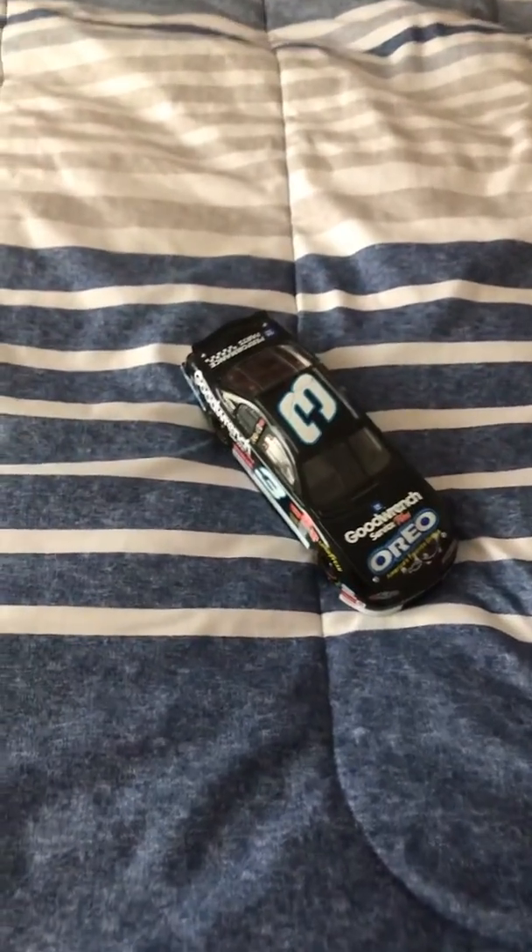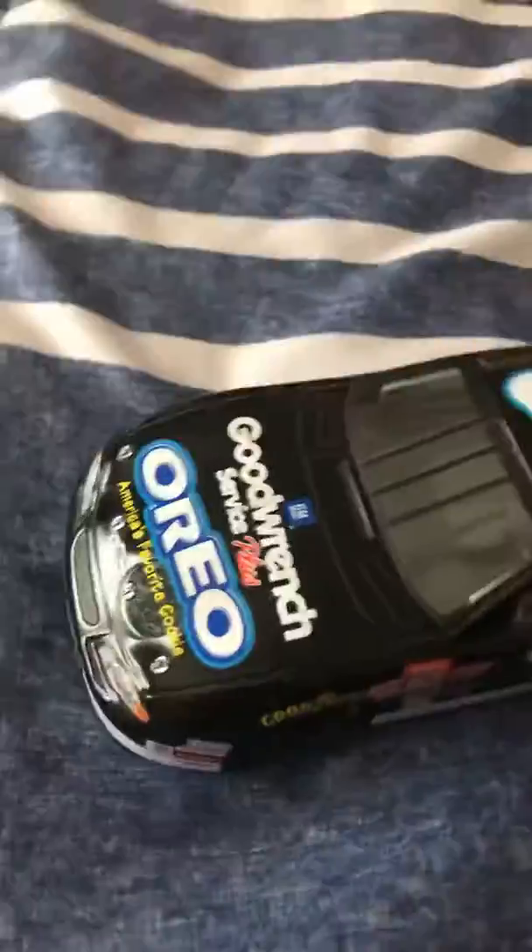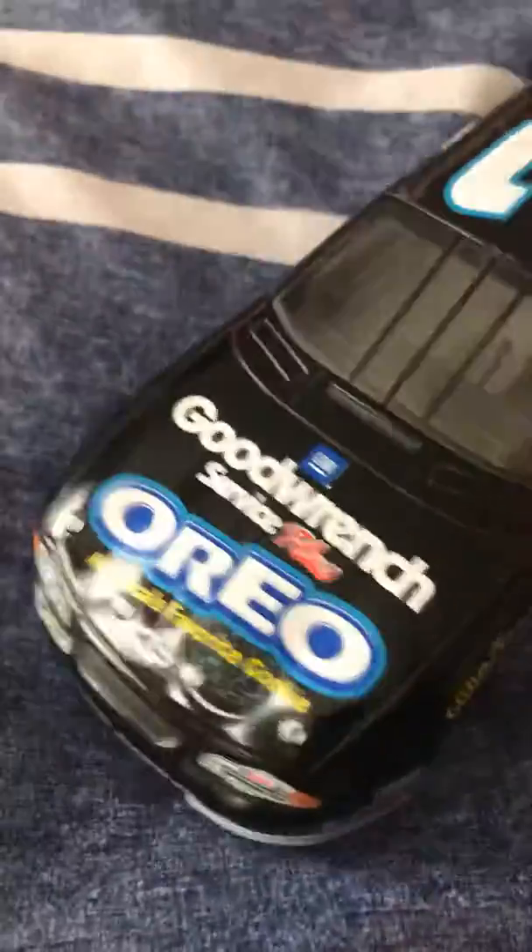What's up guys, today I'm doing another car review, but this time it's not Dale Jr. — it's Dale Earnhardt, the man himself, Dale Earnhardt Sr. In one of his last paint schemes, the GM Goodwrench Service Plus Oreo Chevy. He ran it at the Budweiser Shootout of 2001.